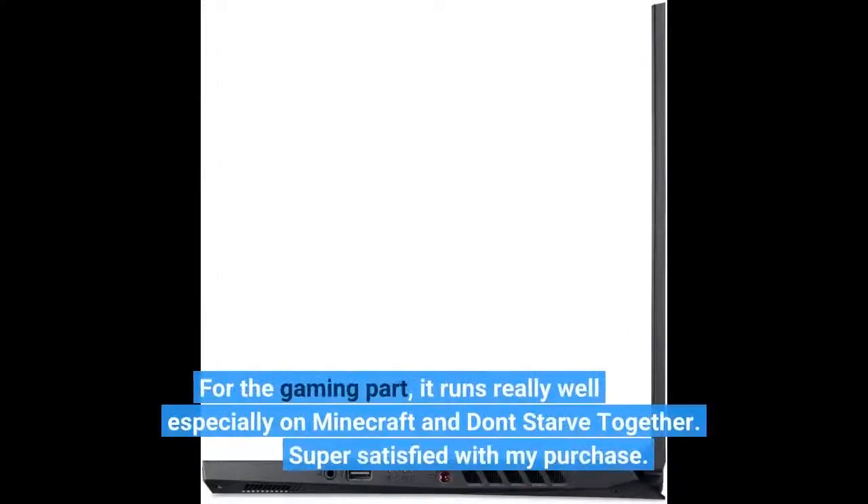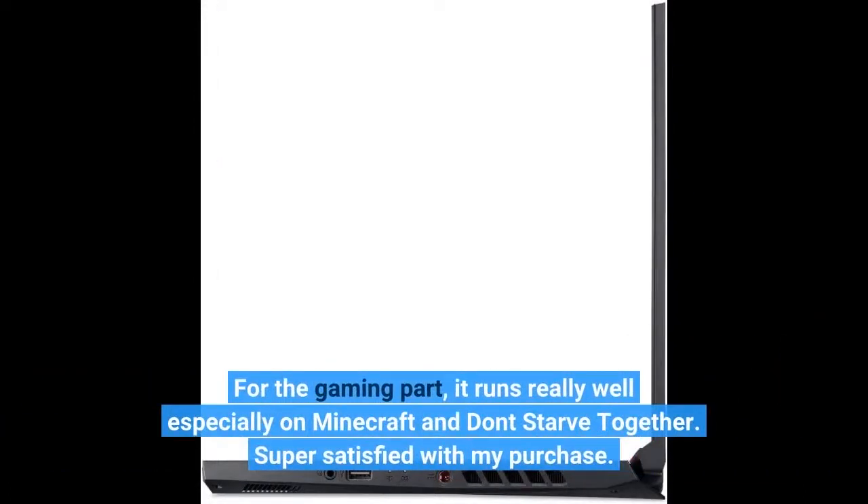For the gaming part, it runs really well, especially on Minecraft and Don't Starve Together. Super satisfied with my purchase.